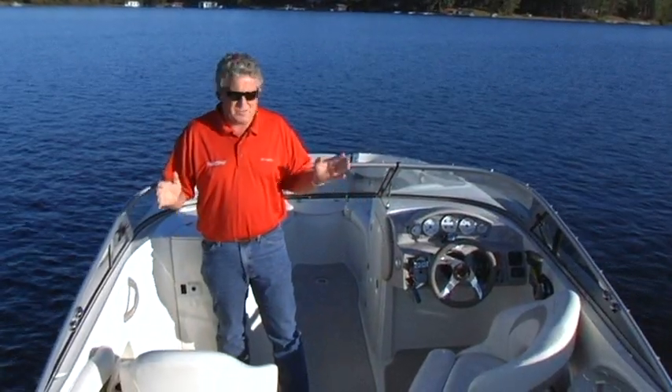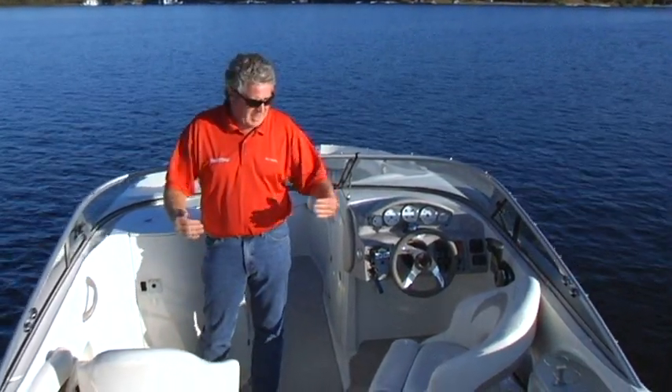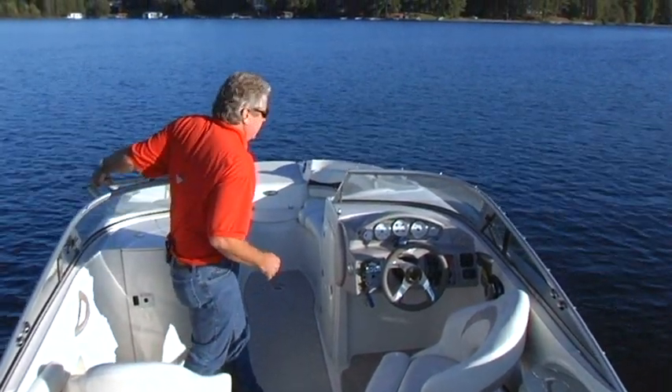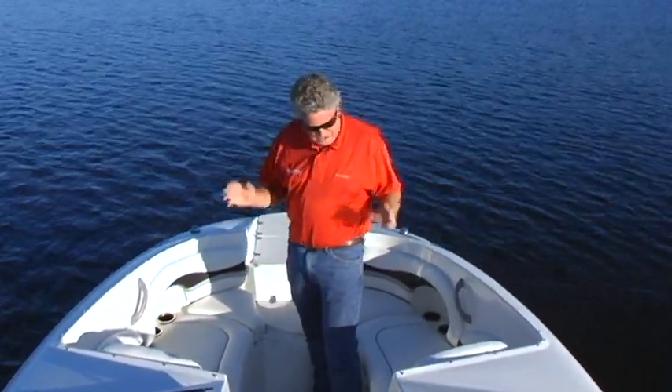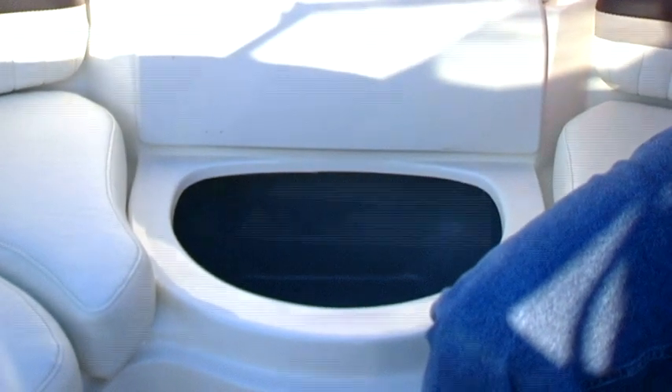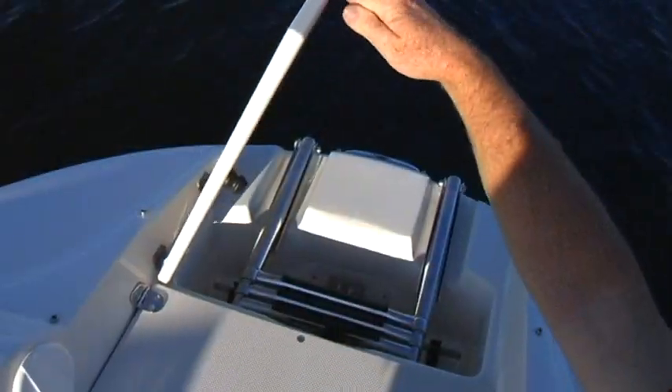What you're looking at here is what you might call a cab-forward design, bringing this cockpit forward. Now the 235CR they made into a cuddy. Here is the area on the boat that gives it that deck boat designation — two enormous forward-facing lounges. Right here we've got an ice chest, it's a huge ice chest, and here's your anchor locker and a bow boarding ladder.